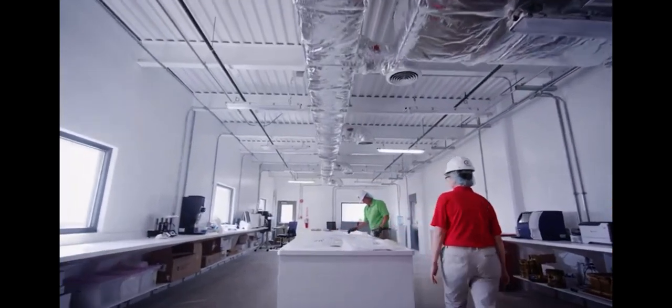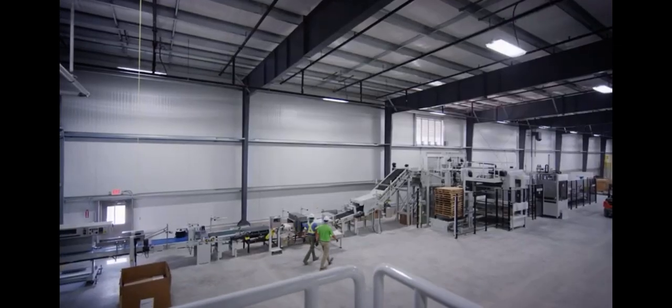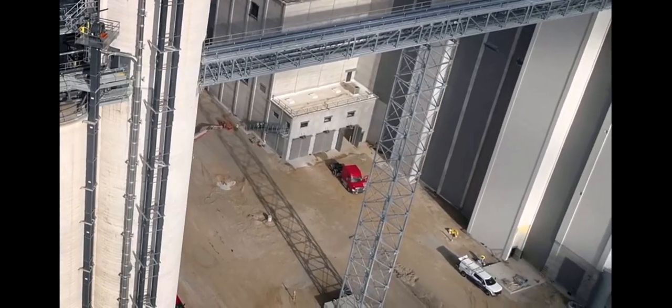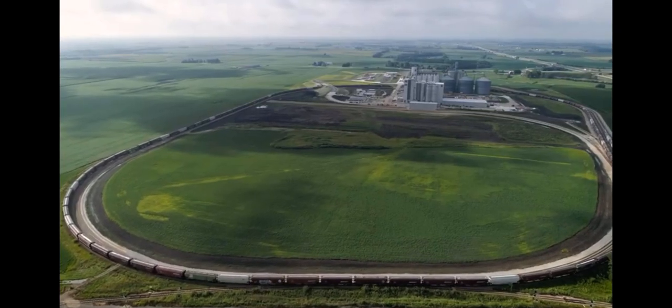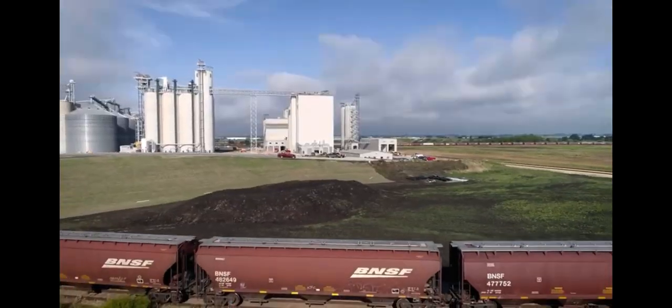A quality control lab with state-of-the-art technology. A high-speed packaging line. And a 30,000 square foot warehouse that can load three van trailers at once. And when it comes to logistics, the Mendota mill is a model of efficiency, with a rail loop that can store and unload 110-car shuttle trains of wheat.